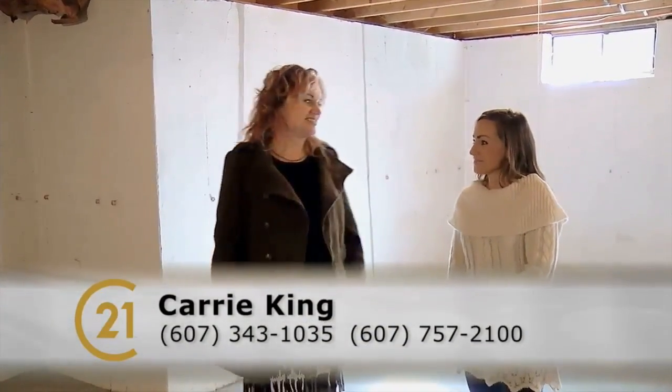If they want to see it, they can call me on my cell, which is 607-343-1035. Thank you, Carrie. Thanks, Rachel.